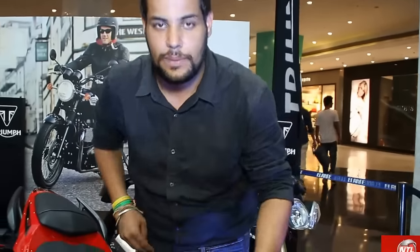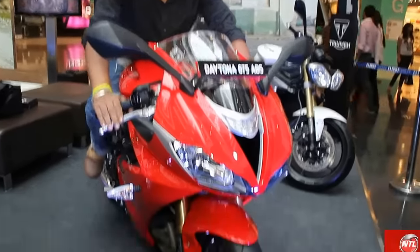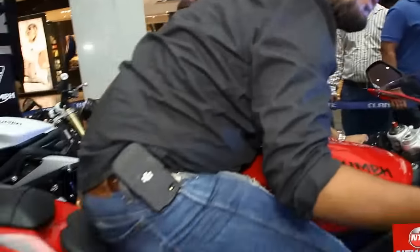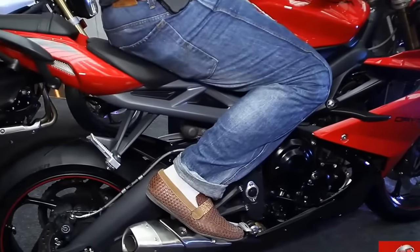Now I will show you the riding position of the Daytona 675. The price of this bike is 10,80,000 rupees. This is the position of the sport riding posture. As you can see, the body is made in a proper S-shape at about 65 degrees. When racing, you are driving in a forward-leaning position. It is easy to turn with your body.